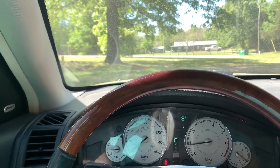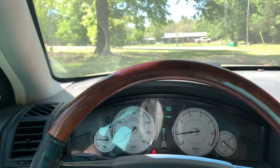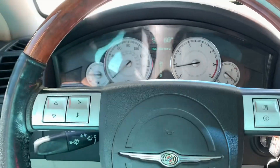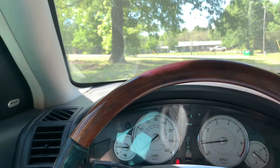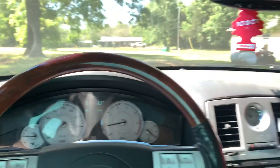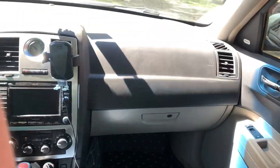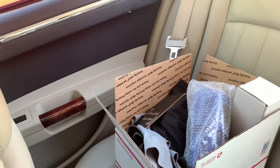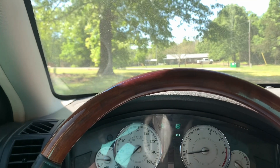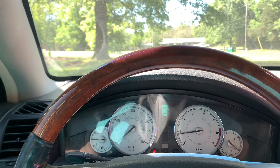Good morning guys, welcome back to the channel. In today's video we're going to be driving the Chrysler 300. I've got some stuff in the back — I'm in my flip-flops because I don't like wearing shoes with the new floor mats — and we're going to go show a lady who runs a horse camp.